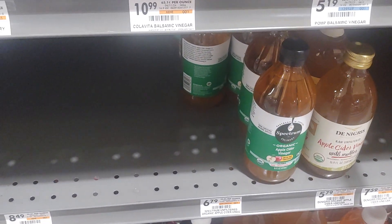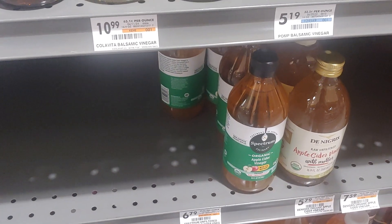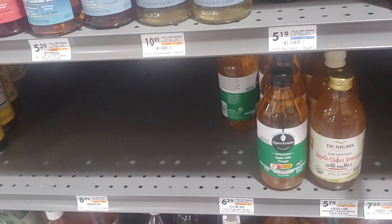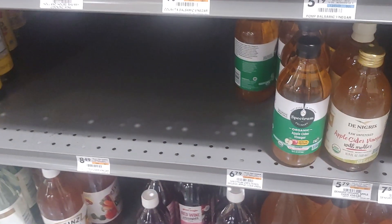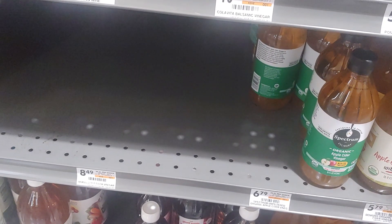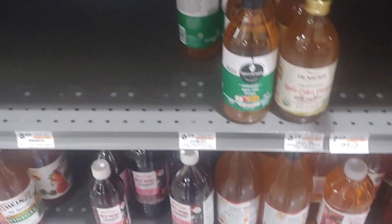You can buy two glass bottles of Fairchild's for $22 for both with free shipping — not a bad deal if you're really concerned about Bragg's. Fairchild's also has a little bit more acidity, so that might be worth something to you. I decided to give that brand a shot and I'm pretty happy with it so far.